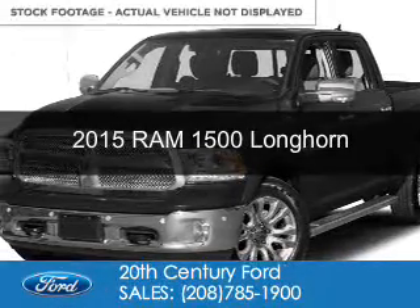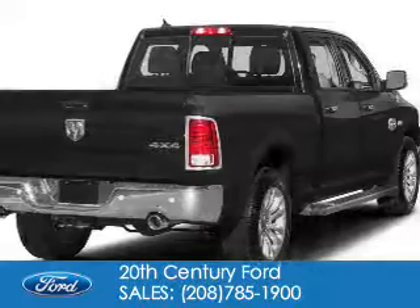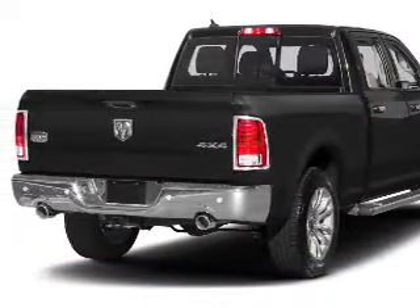This is a used 2015 Ram 1500. It's powered by four-wheel drive, a 5.7-liter, eight-cylinder engine, and an automatic transmission.